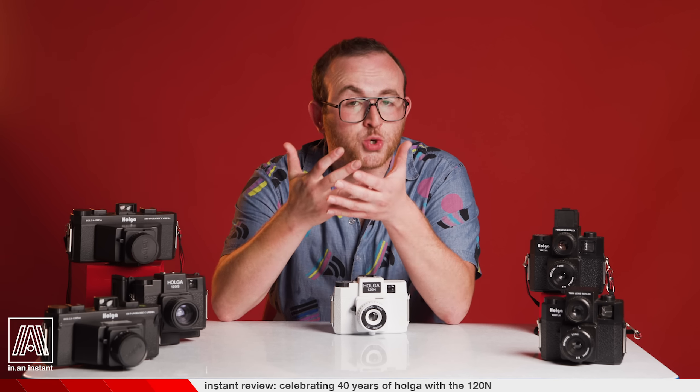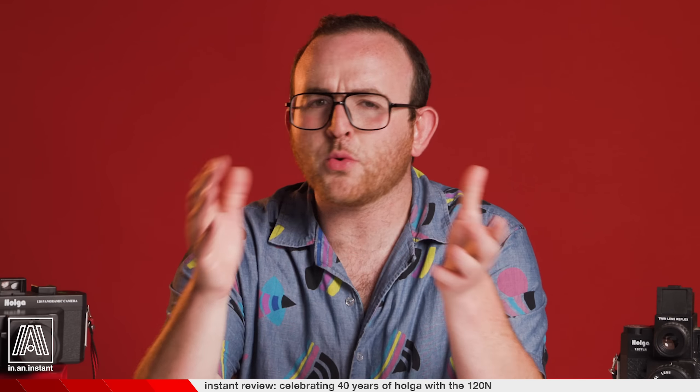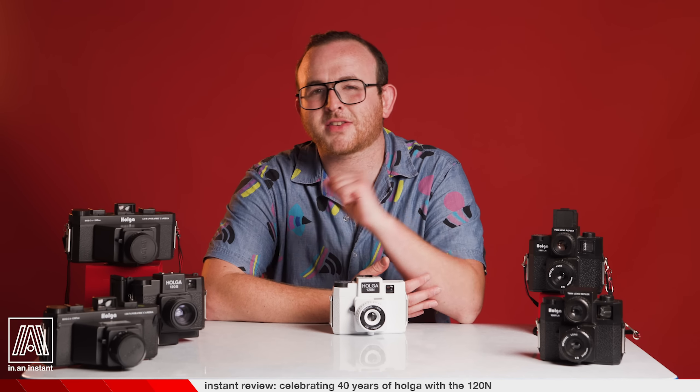We now live in a world where the Austrian company Lomography has resurrected the Diana with fresh molds and wide availability, but if you were combing yard sales in the 1970s, you'd be hard-pressed to find one. Production had stopped and so many were chucked or destroyed by even light usage that the world now needed a successor for their dreamy lo-fi photography needs.